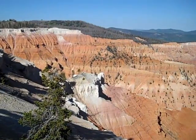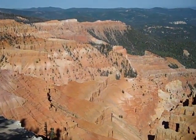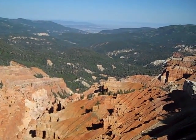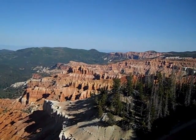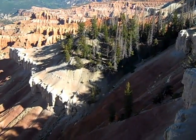This is the view from Sunset Point. You can only imagine what this is like at sunset. Now we'll view down into the bottom.